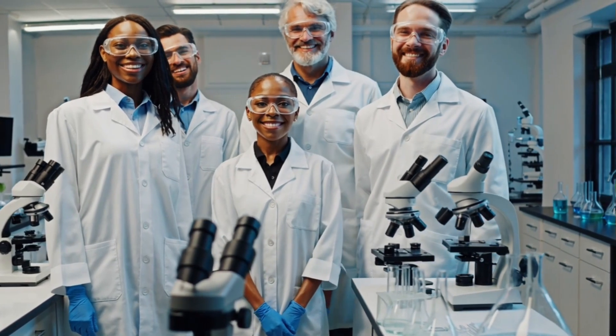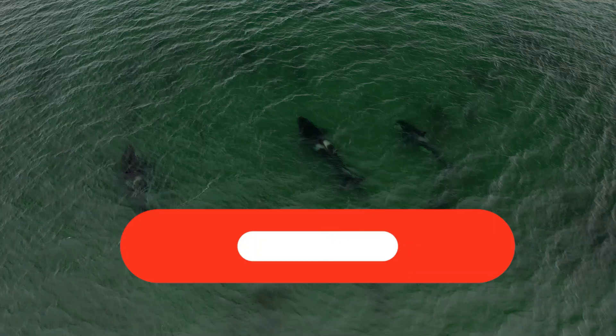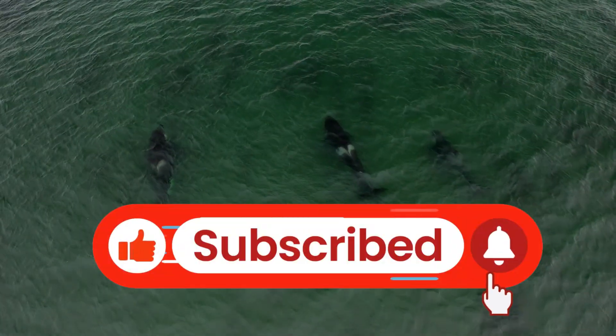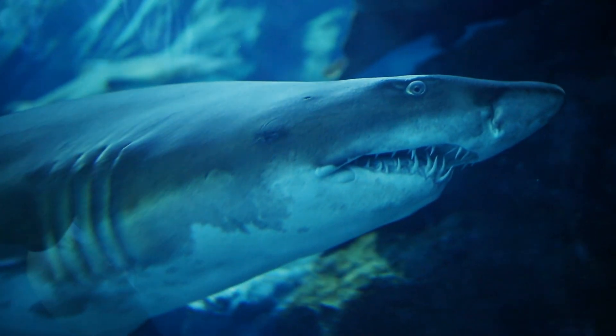Thanks for watching. If you enjoyed this deep dive into fish scale drag reduction, hit subscribe and check out our video on how sharkskin inspired textures could make ships even better. See you next time.